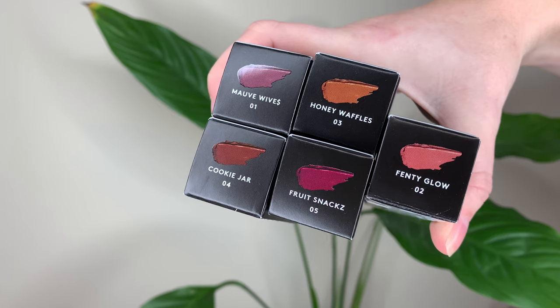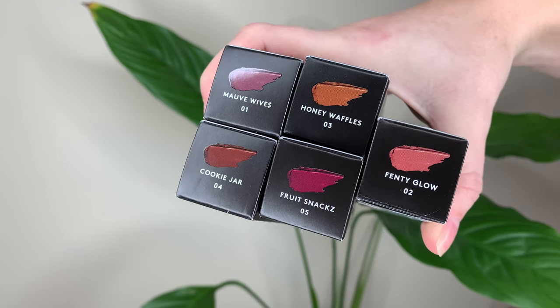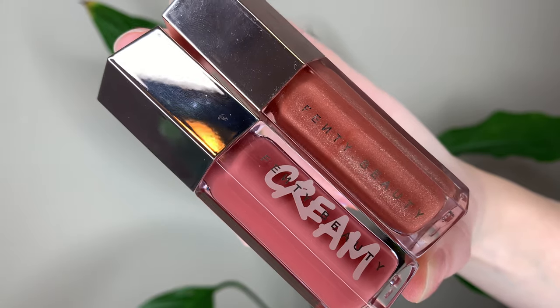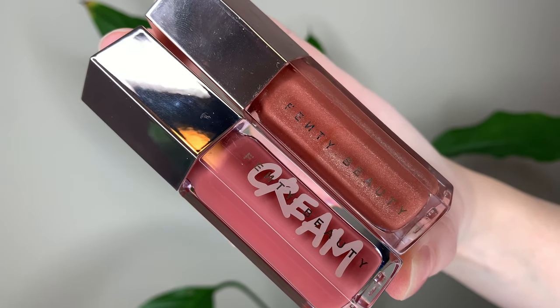Hey guys! I'm super excited for today's video. I have the new lip glosses from Fenty Beauty. These are called the Gloss Balm Cream Color Drip Lip Creams — I'm just gonna call them lip creams to keep it simple. These are $25 Canadian or $19 US and you get 9ml or 0.3 ounces of product, which is the same as the original gloss balms.